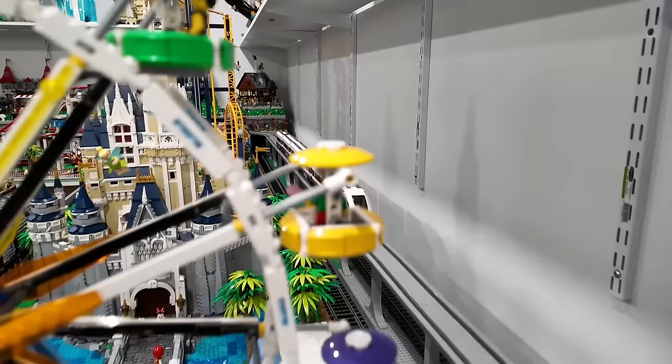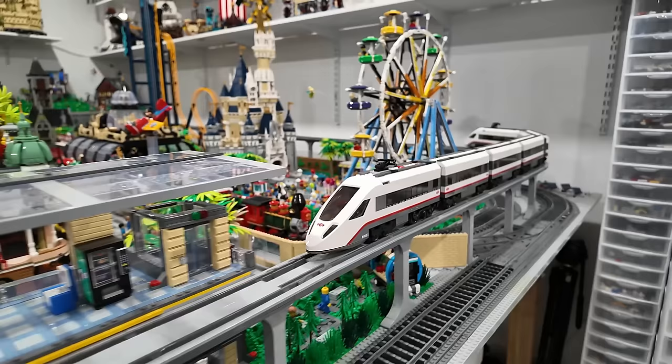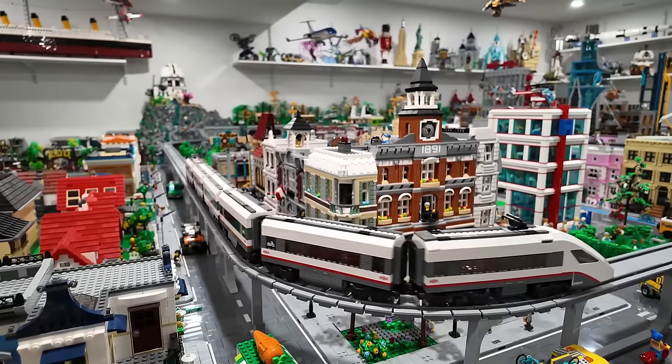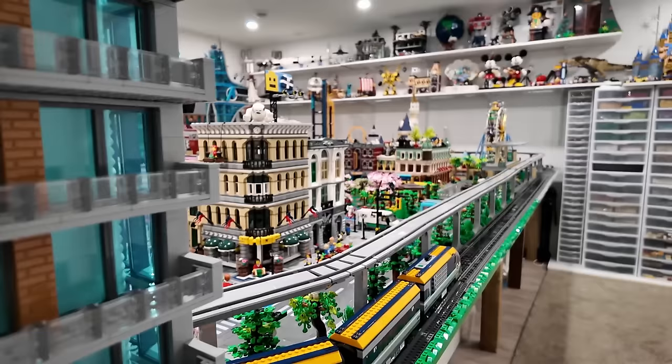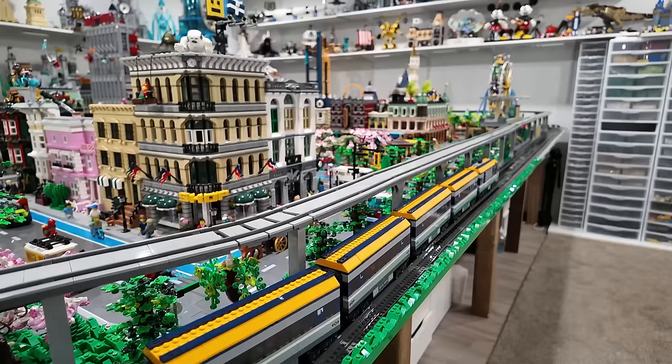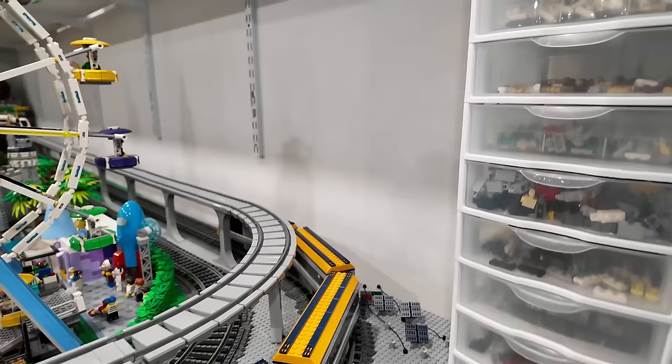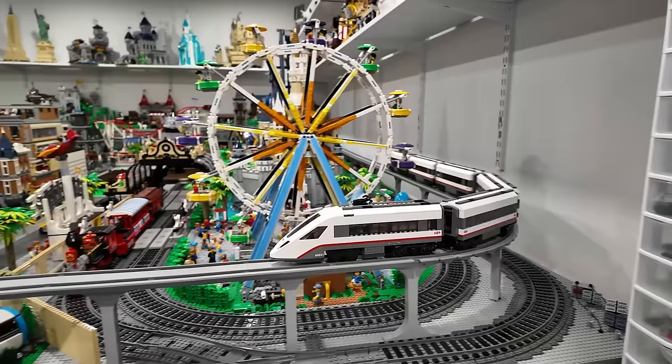My favorite train of all time is definitely this one — it's the first train I ever had and I just love it. I actually have two of them. I modified it so it can be six cars long and it's sort of double-sided and it just zooms around the raised line beautifully. This one does struggle a little bit with this corner specifically because there's some flex track there — it's going around a corner and also going uphill.